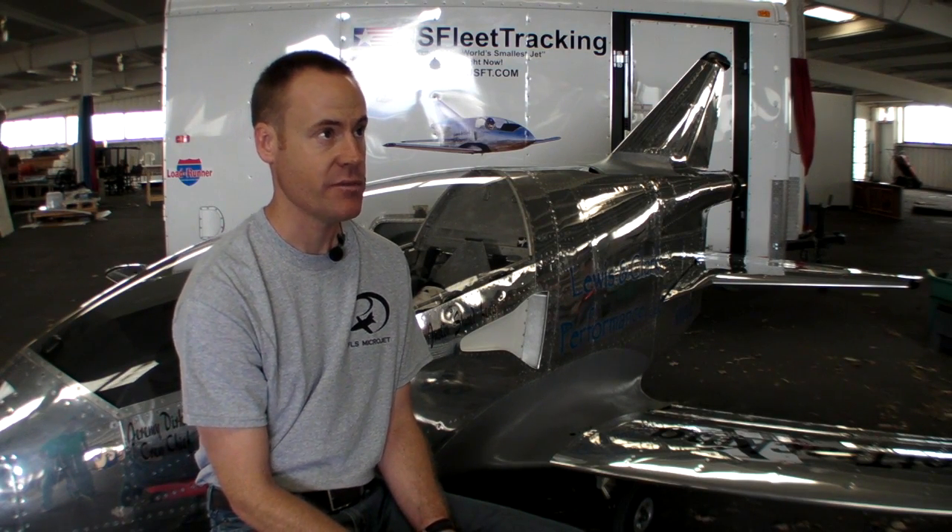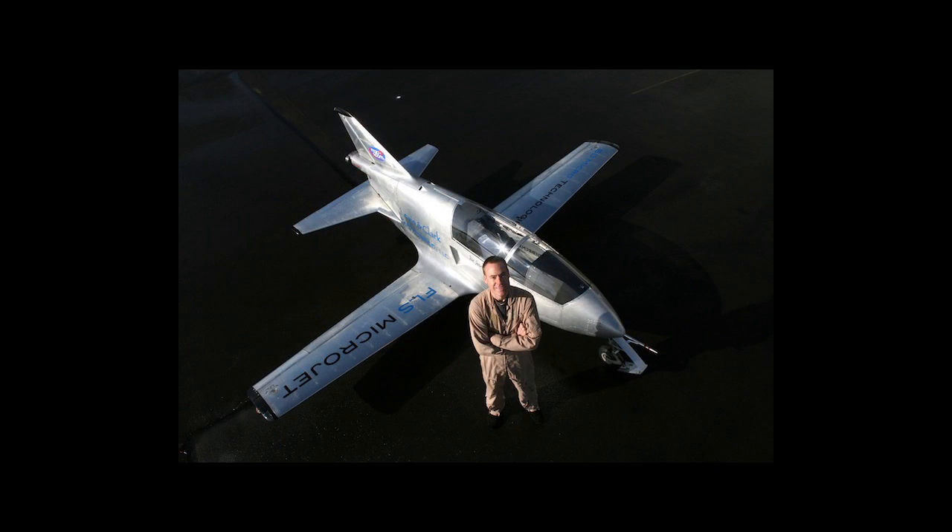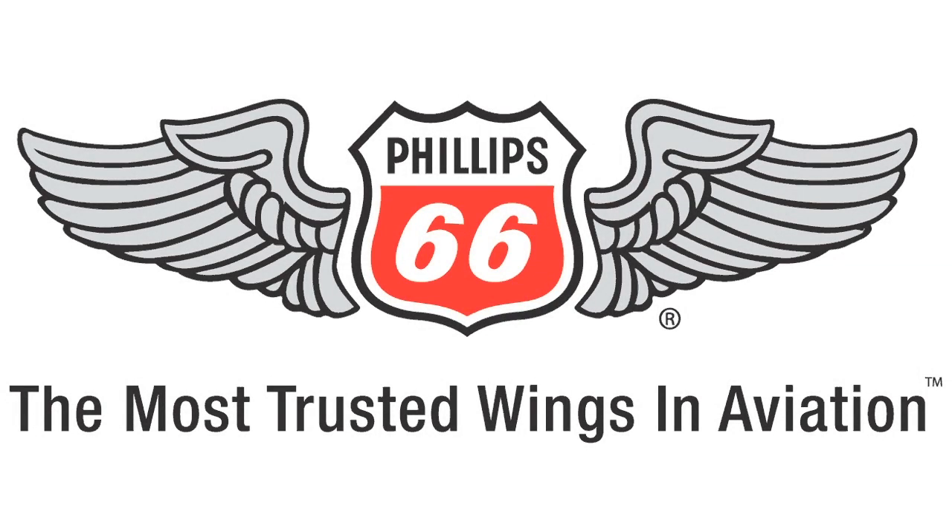When I was younger and I came here to Oshkosh, I remember seeing the BD-5J flown by Bob Bishop and the Coors Light Silver Bullet flying through here, and it inspired me. Now that I'm in this position, I would love to inspire the next generation of pilots. I love for kids to come out here or any airshow across the country and know that I've inspired them to be part of aviation.